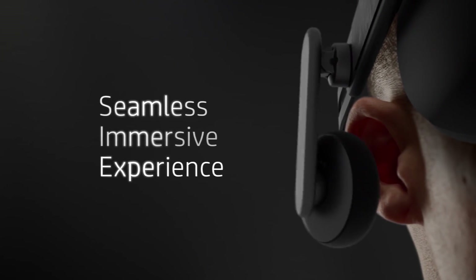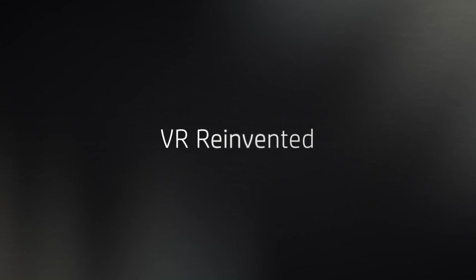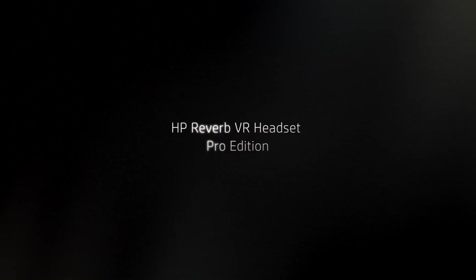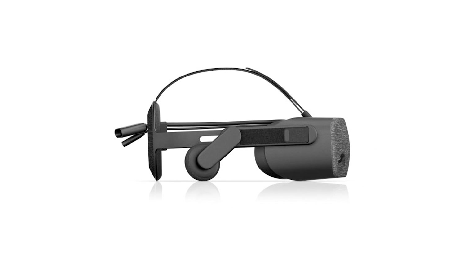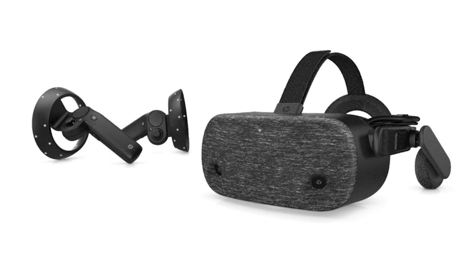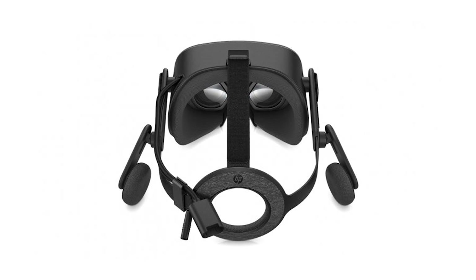The Reverb headset uses DisplayPort 1.3 and USB 3.0, unlike the first HP headset that uses HDMI and USB 3.0. HP will be focusing on enterprise businesses first, with the Pro Edition model priced at $649, which comes with a short cable that can be used with VR backpack PCs and a washable leather face cushion. There will be a consumer model available in late April priced at $600 — the same headset except without the short cable and face cushion. So do you think we should get our first Windows Mixed Reality headset for the channel? I am curious about hearing your thoughts on this.